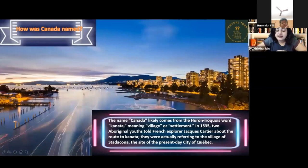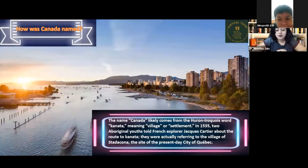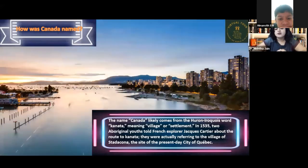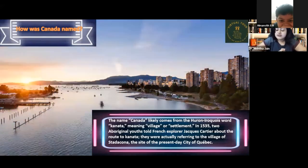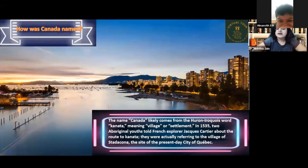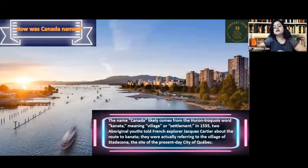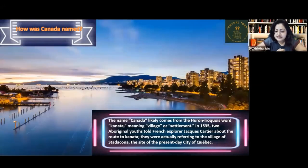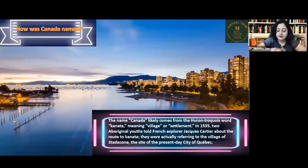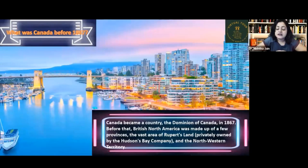In 1535, two Aboriginal youths told the French explorer Jacques Cartier about the route to Canada. They were actually referring to the village of Stadacona, the site of the present-day city of Quebec — a beautiful city in Canada.